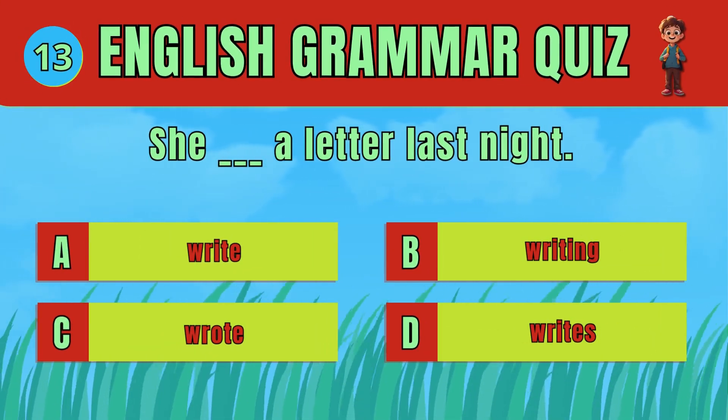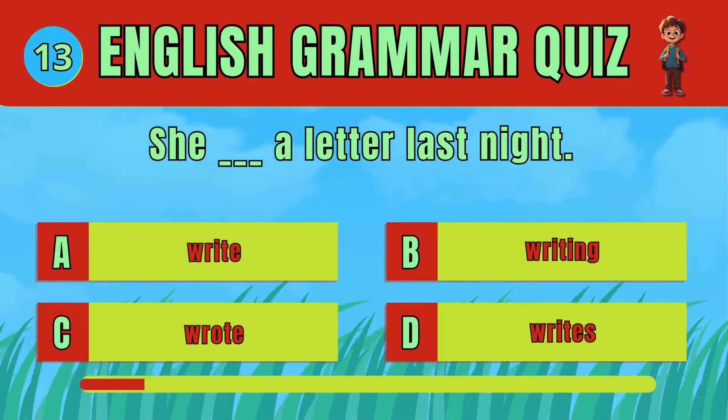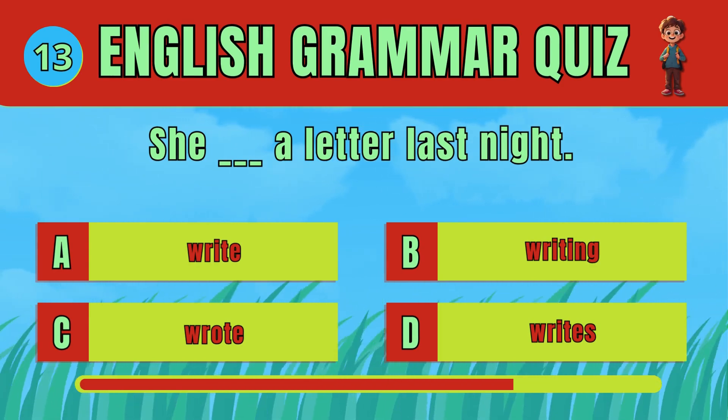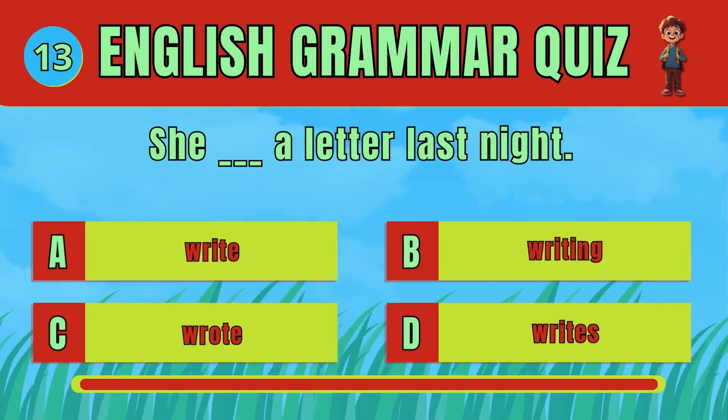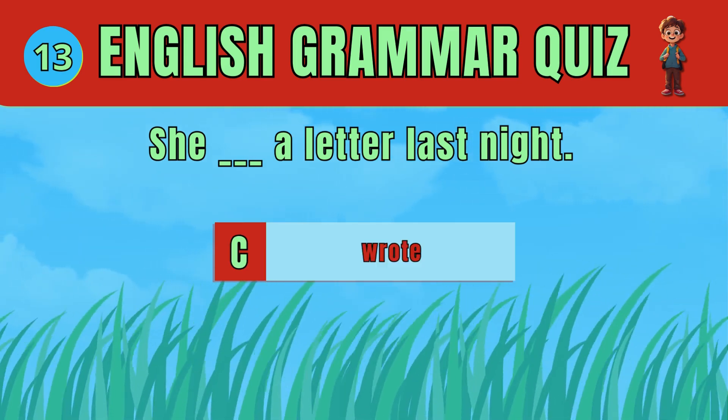Select the correct verb to indicate a past action. The answer is D: Broke. She wrote a letter last night.